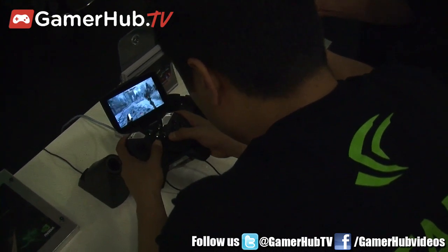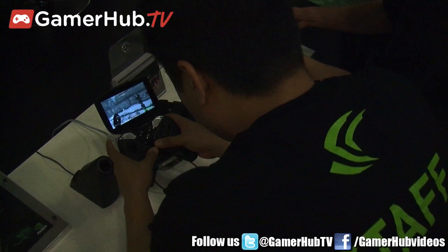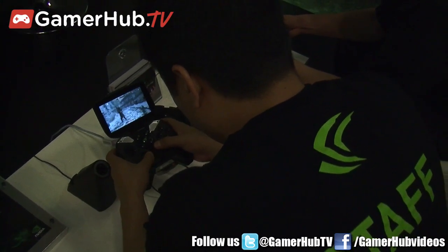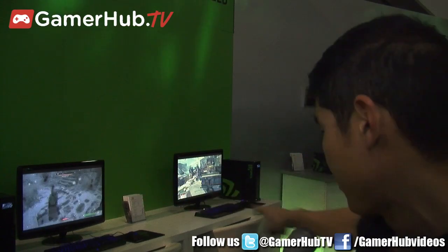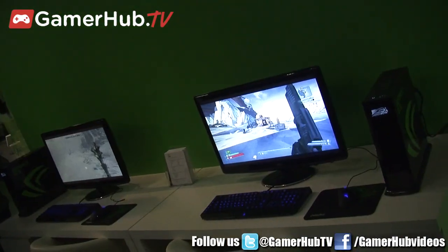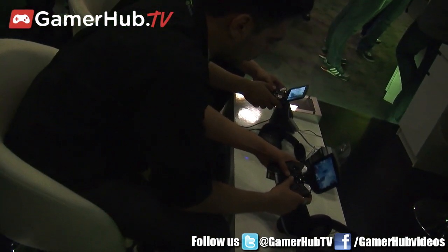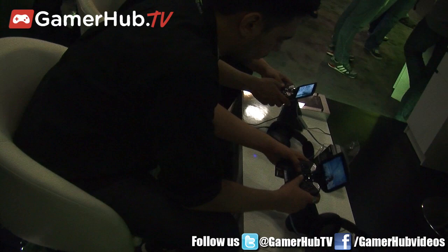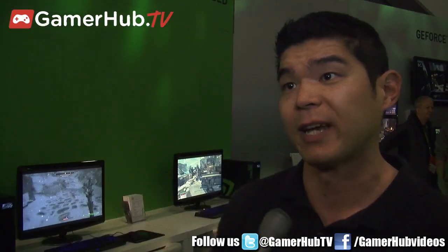We're showing it on a PC screen, but it also works on an HD TV. We have it running at full resolution with max graphics settings on the PC over there, and we're streaming that to Project Shield with the same exact benefits. If you want to go one step further, you can HDMI it out to a big screen TV and take advantage of the bigger resolution and obviously the bigger size.